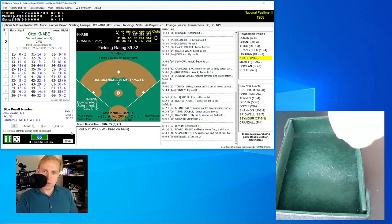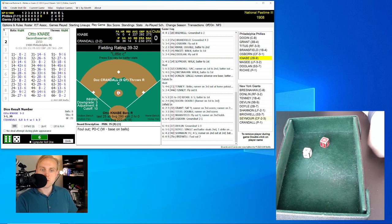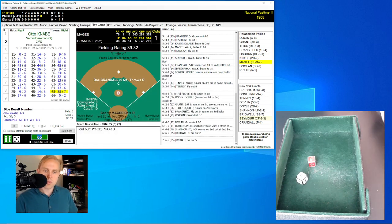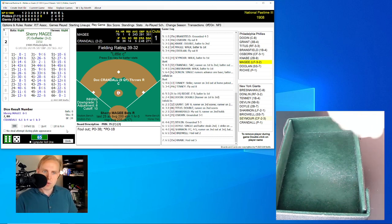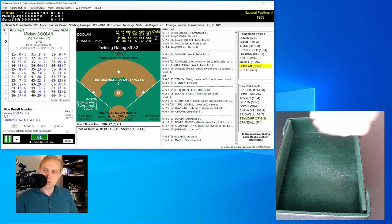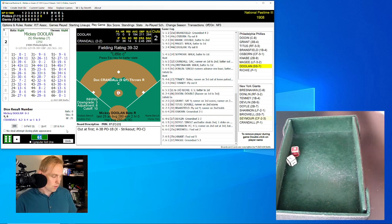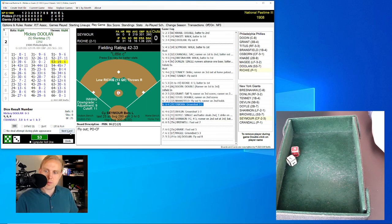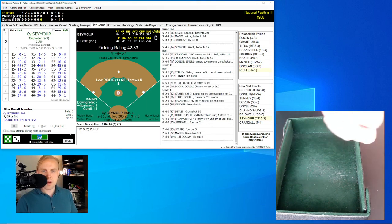Top of the seventh — 2-0 Phillies in a tight one. Otto Knabe rolls a 65 for a 35, little E roll a 54 out of range — little pop-up to the third baseman, Devlin has it. One away. Sherry McGee rolls a 61 for a 27 — ground ball to third, Devlin throws to first, two away. Mickey Doolin rolls a 53 for a 19, changed to 16 — little fly ball to center, Seymour has that for the out.